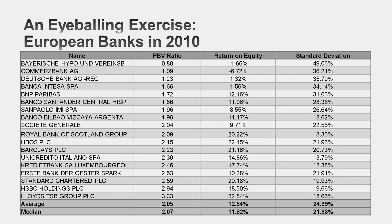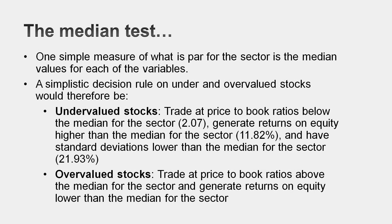So the price-to-book ratio is often used to find cheap banks. These are European banks. I estimated their price-to-book ratios and their returns on equity. Take a look at that list. Most of the banks that trade at really low price-to-book ratios have really low returns on equity. Most of the banks that trade at really high price-to-book ratios have high returns on equity. So you're looking for mismatches. One is a very simple statistical way: find the median values for price-to-book, return on equity, and your risk measure — in this case, the standard deviation of the stock price.